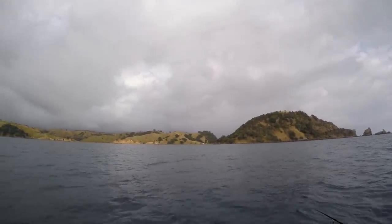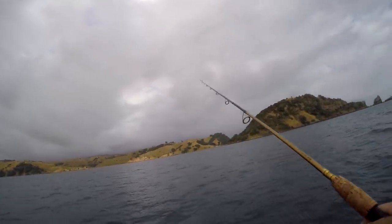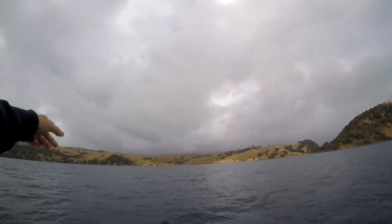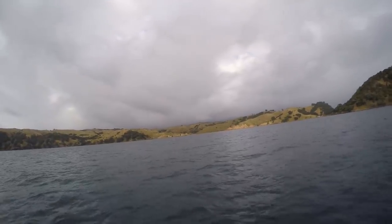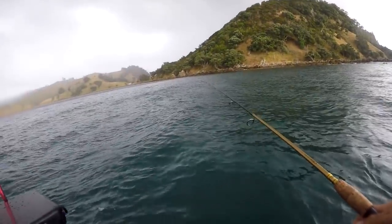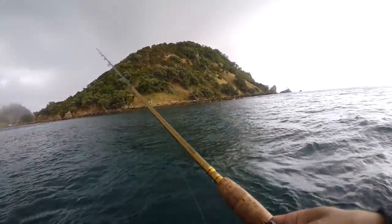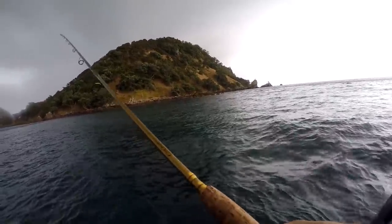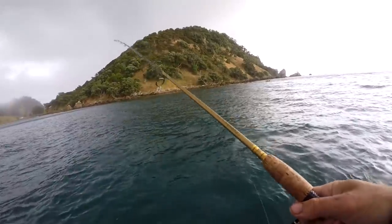All my normal spots seem dead. There are a few terns working in the shallows - I might go and see if there are any snapper under them. Still no fish and there's a shower starting to come through over there. Hopefully I don't get too wet, though it doesn't really matter on a jet ski anyway because you're wearing wet weather gear.